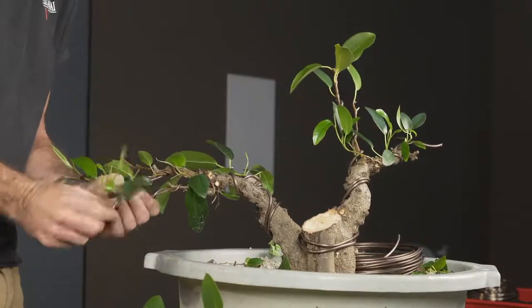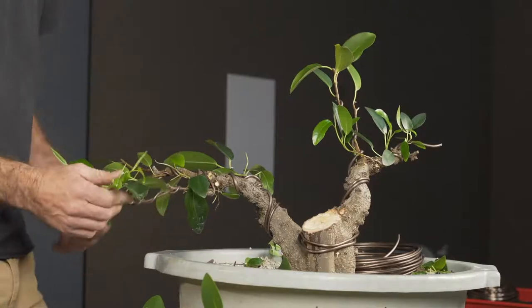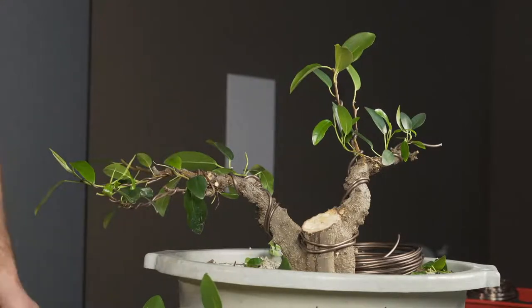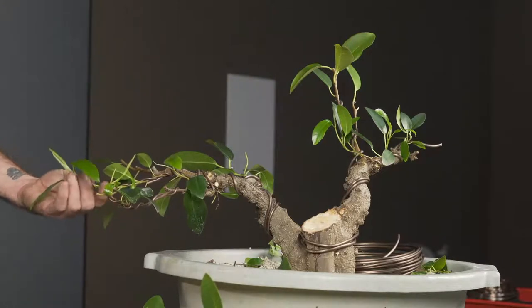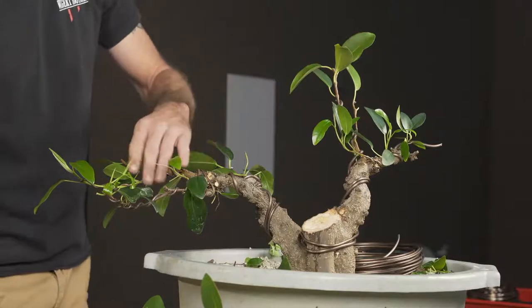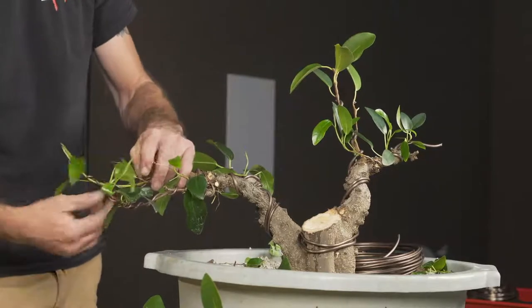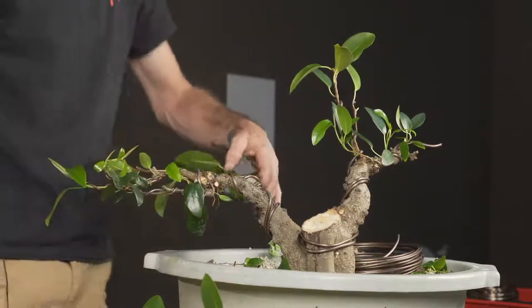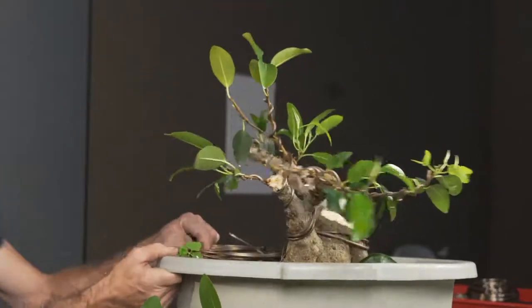I just remember as a kid climbing on Banyan trees, climbing in the middle of them. Those are the trees I climbed — I don't know what trees kids up north climb, but for me it was Banyan trees and mango trees. Banyan trees are really sweet.